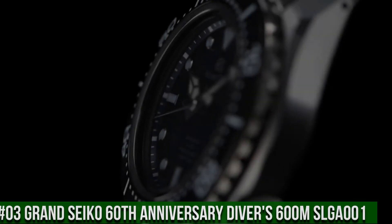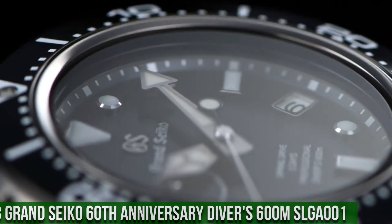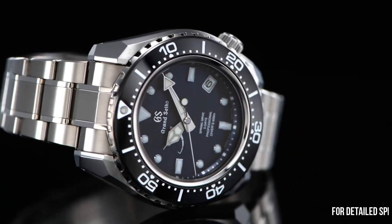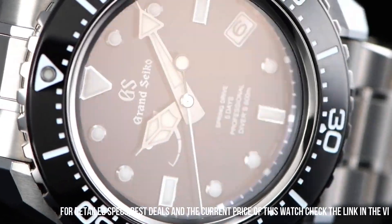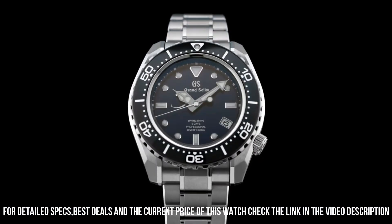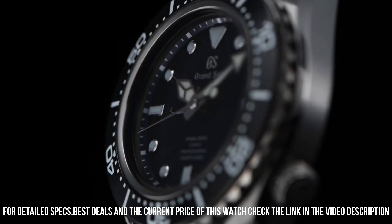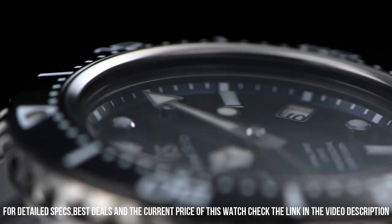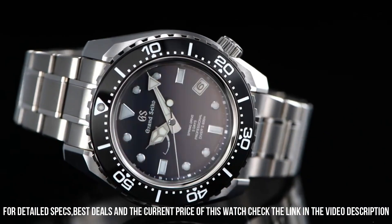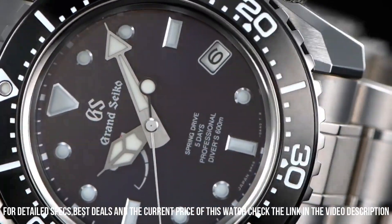Number 3: Grand Seiko 60th Anniversary Diver's 600-meter SLGA-001. Price: $15,000 USD. Limited edition case back. Caliber 9RA5's thin profile is made possible by the redesign and repositioning of the magic lever. Three-fold clasp with secure lock and push release. Solid slide adjuster. Dial window material: anti-reflective sapphire. Display type: analog. Deployment clasp. Case material: high-intensity titanium. Case diameter: 46.9 millimeters.